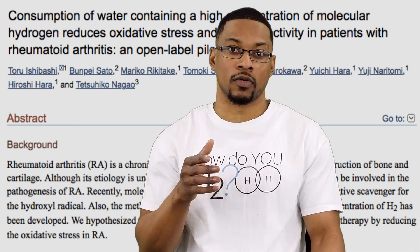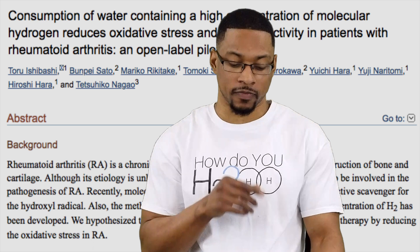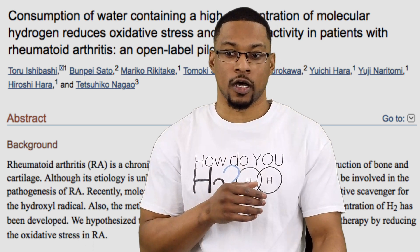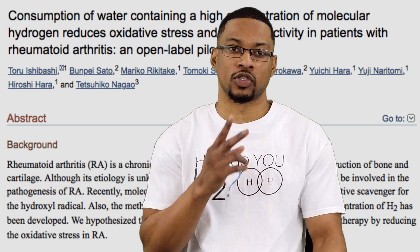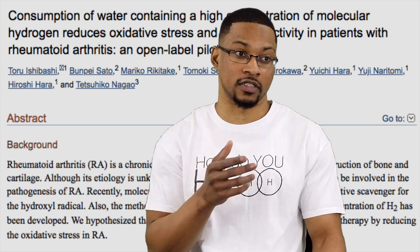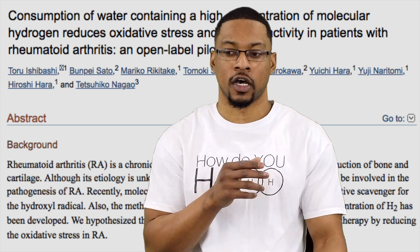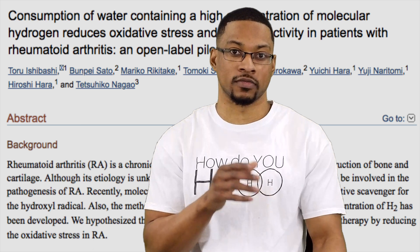The study was actually three months long. They drank hydrogen water for the first month, then had a washout period the second month where they consumed no hydrogen-rich water, and then had another month where they consumed this high PPM hydrogen-rich water again. The study included 20 patients.